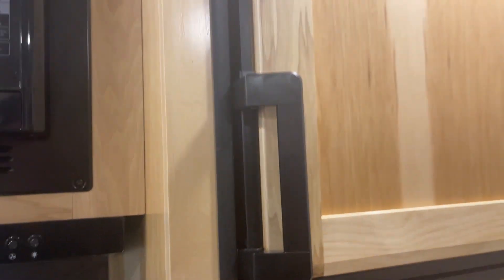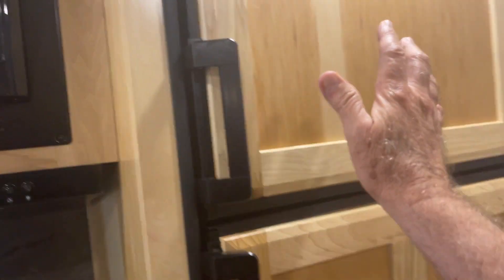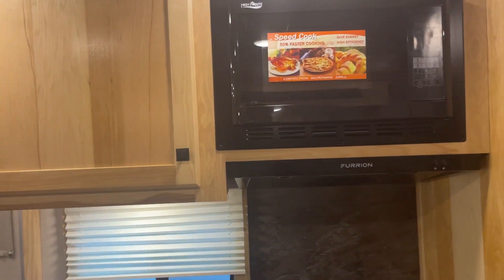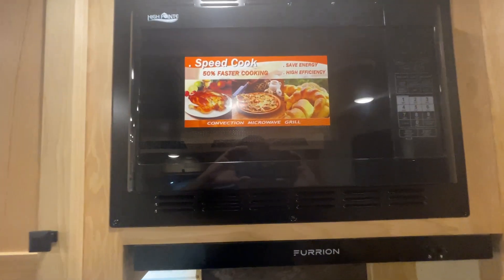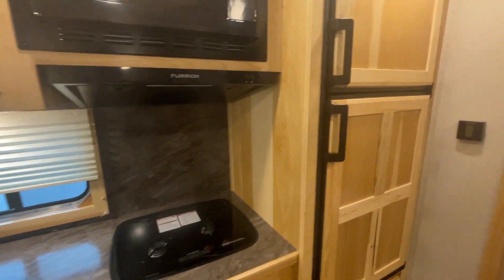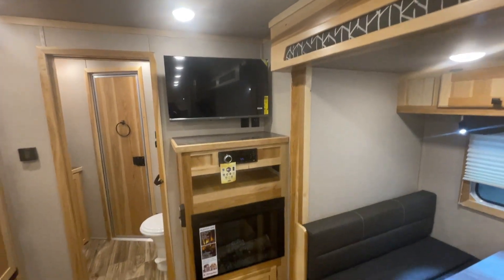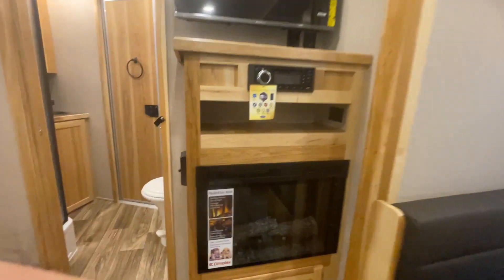We got freezer on the top, fridge on the bottom, all of it covered with your hickory. If you notice, this has got your hickory interior in it. Upgraded to convection microwave. Now all these things, guys, are things that we've added on to the trailer to make your life a lot better.